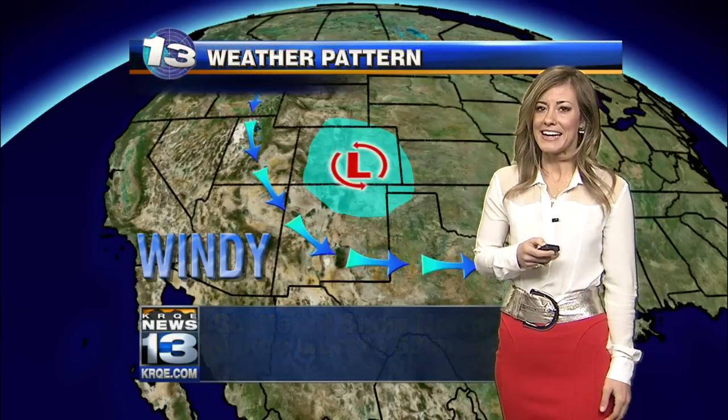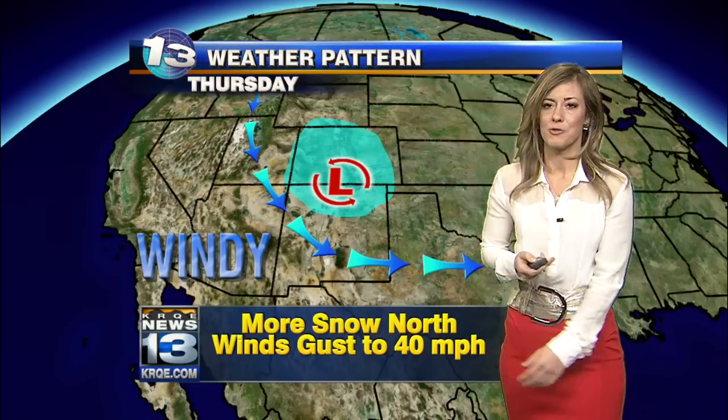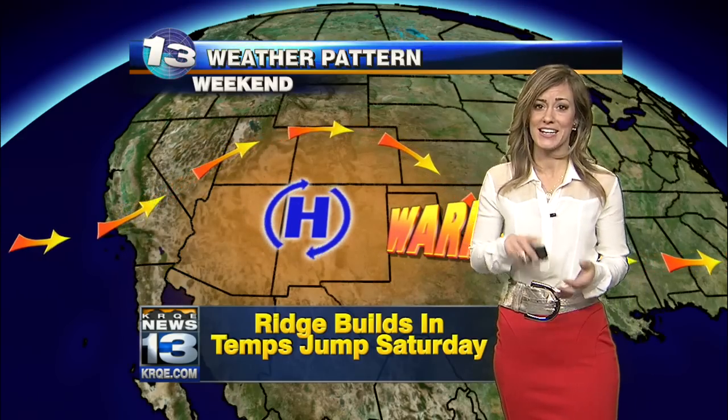40 mile an hour winds even here in Albuquerque as this system gets out of here. We cool things off behind it tomorrow. One more system moves in — it's going to keep the chilly air in place, so a chilly work week this week. This system will bring in the last of the snow, a few more snow showers for our northern mountains, and then more wind again with gusts to 40 miles an hour for a lot of the state. But after that, we get into a dry pattern with a ridge of high pressure moving in — more sunshine, light winds, and temperatures are going to jump big time for the weekend.